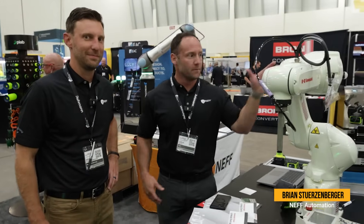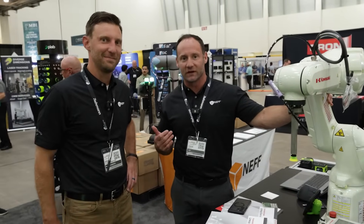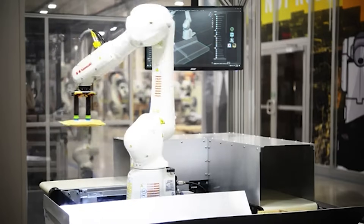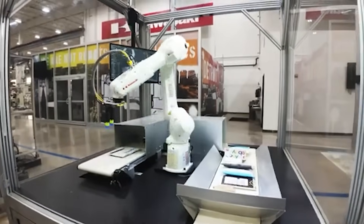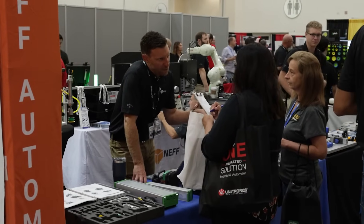Next up we're in with Kawasaki — a big, beautiful robot. Also here is Mr. Brian Sturzenberger, sales team leader for West Michigan. We're going to talk about what differentiates Kawasaki. When a customer chooses to work with Kawasaki, they get the benefit of a large global industrial robot manufacturer and the benefit of a local team that cares about the success of each individual project.